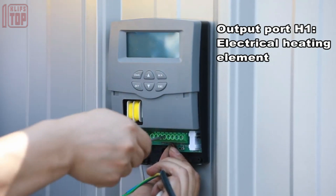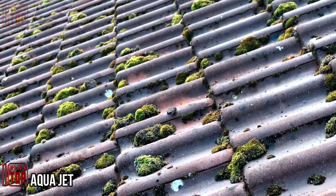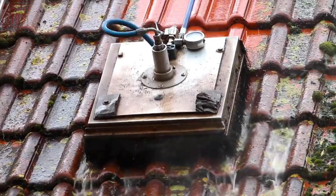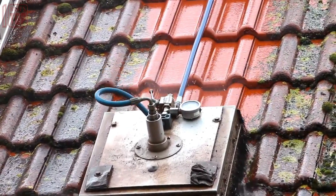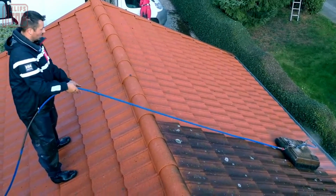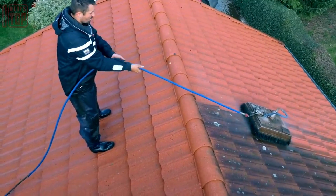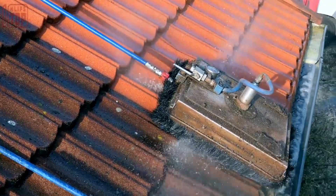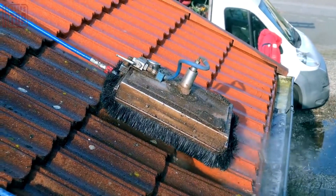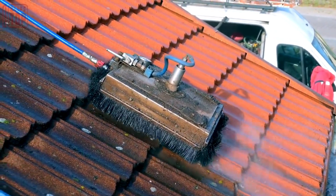The Aqua Jet roof cleaning system is an innovative solution designed specifically for efficiently cleaning roofs using water pressure, commonly used in the maintenance of residential and commercial buildings. It typically consists of a high-pressure water pump, specially designed nozzles, hoses, and a control mechanism, connected to a water source such as a standard garden hose or dedicated water supply.